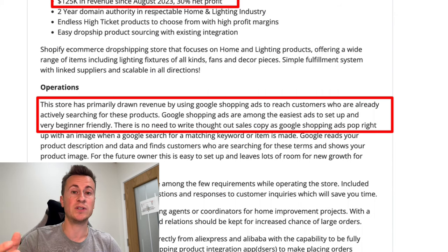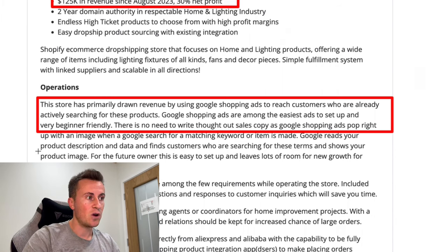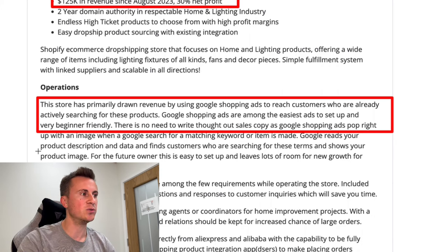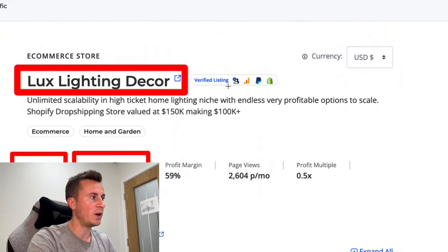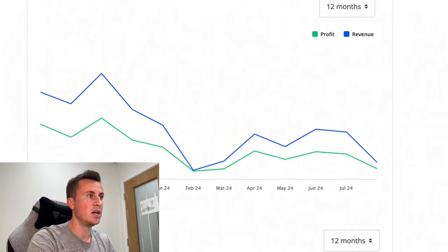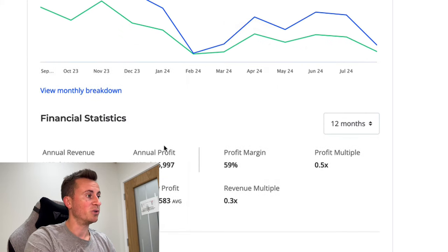Each advertising option has its pros and cons — it's just a matter of choosing the one that suits the business or brand you're looking to create. Coming down into the numbers and revenue expenses: this is a verified listing, checked by Flippa themselves. We can see it's still very much an active business making profit on a monthly basis.